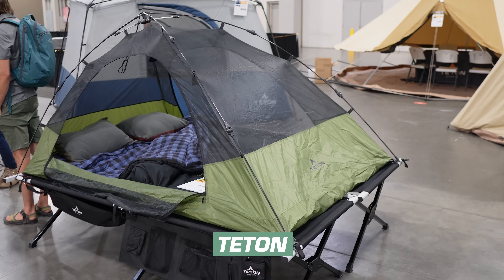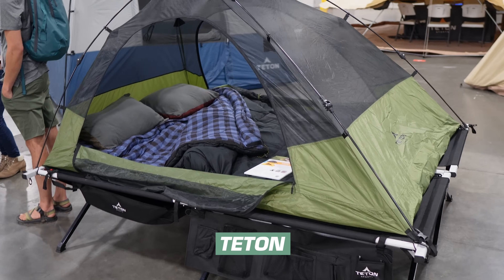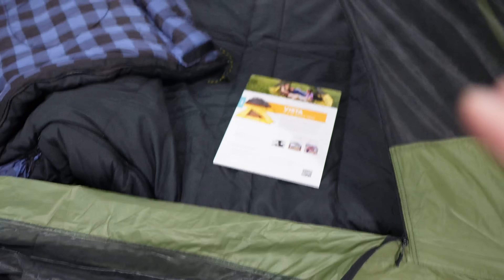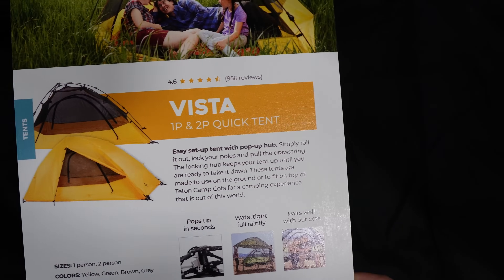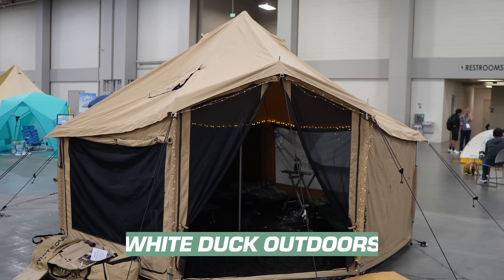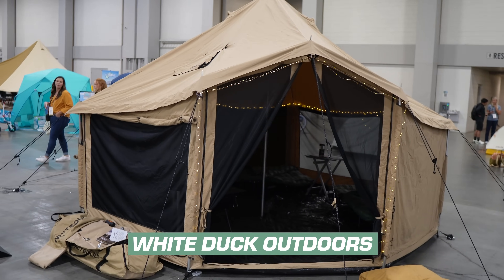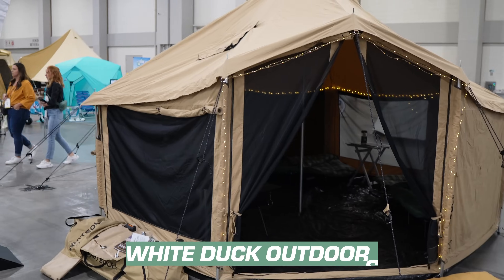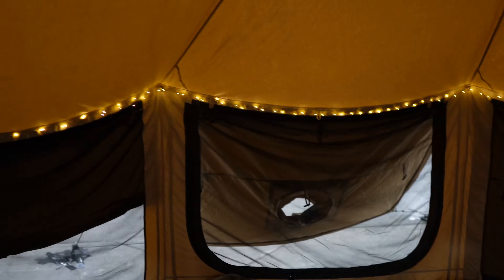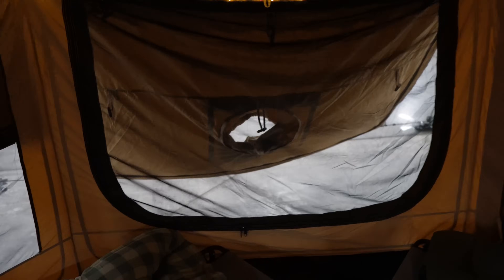This is a Teton tent that mounts right on top of cots from them — designed specifically to go on there. They've got a one person or two person version to keep you elevated. It's called the Vista Quick Tent and it is a quick setup, though you can also use it without the cots. Then there's the White Duck Altimus tent, just released last fall. It's a little different from a typical bell tent because it's got higher walls and screen mesh all around. What's nice compared to a Regatta 360 is it comes with an integrated stove jack, so no DIY needed.